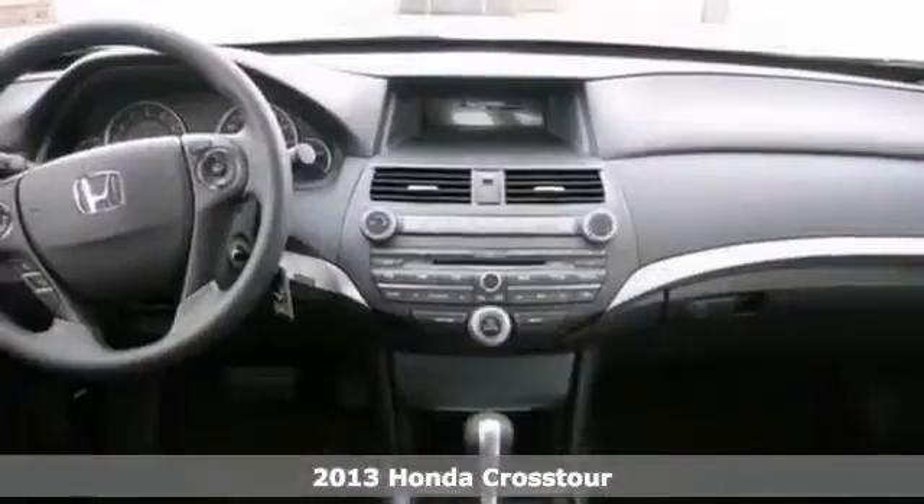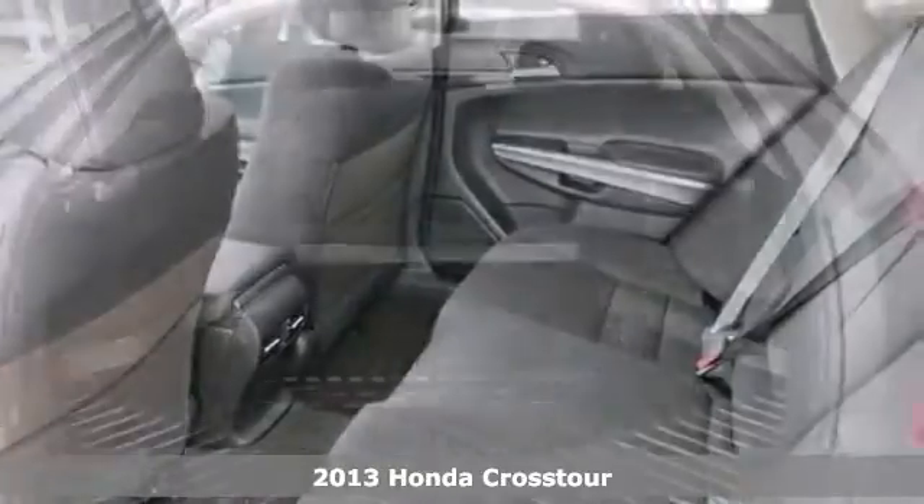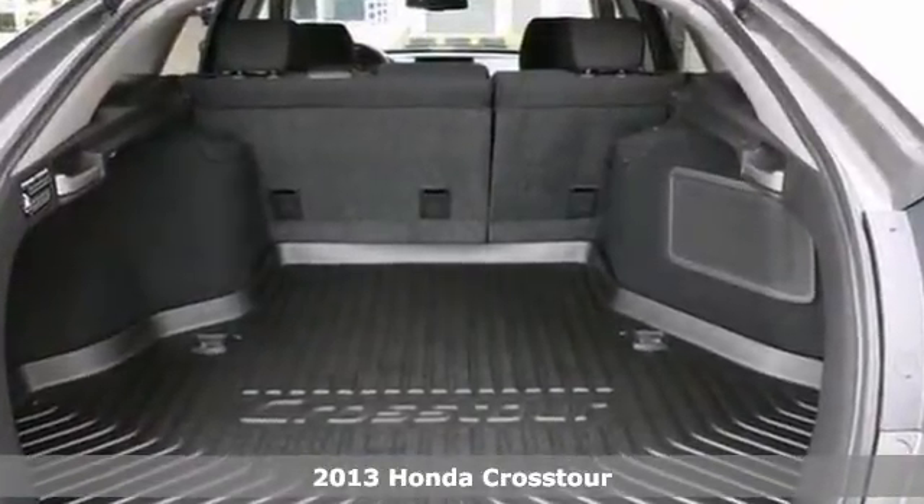We value you as a customer and would love the chance to get into this outstanding looking 2013 Honda Crosstour EX. This great Honda is one of the most sought after vehicles on the market because it never lets owners down.